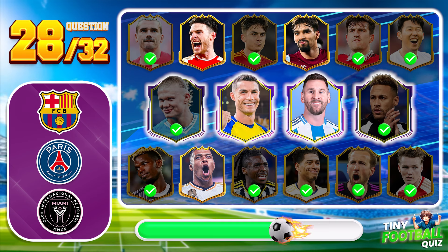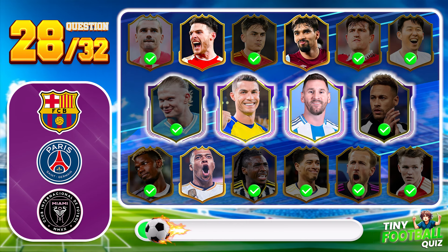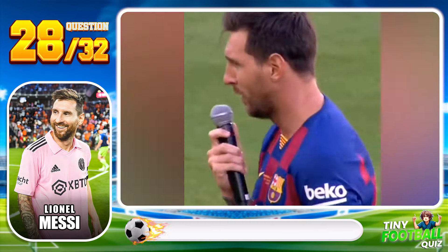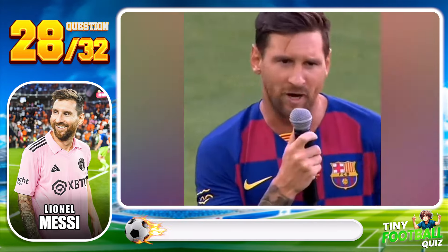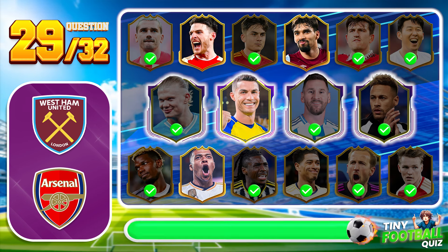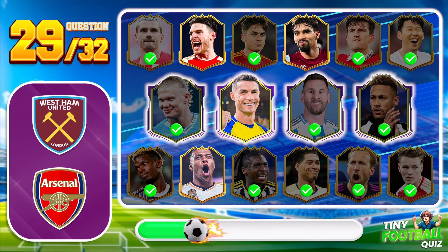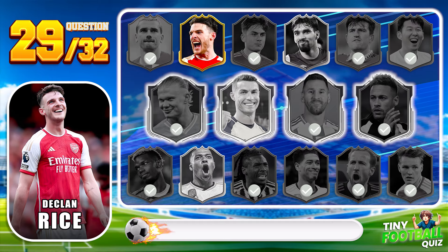Question 28. This iconic player needs no introduction, known for his dribbling and goals — who is he? Lionel Messi, the maestro of the beautiful game. Question 29: This player is known for his composure and control in the midfield — who is it? Declan Rice — steady and reliable.